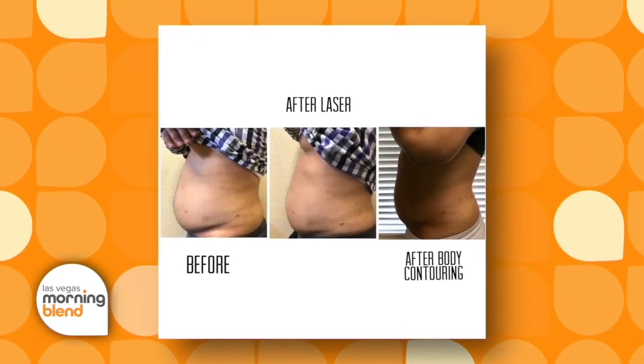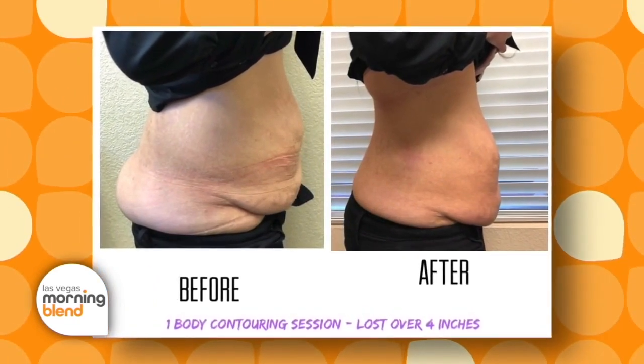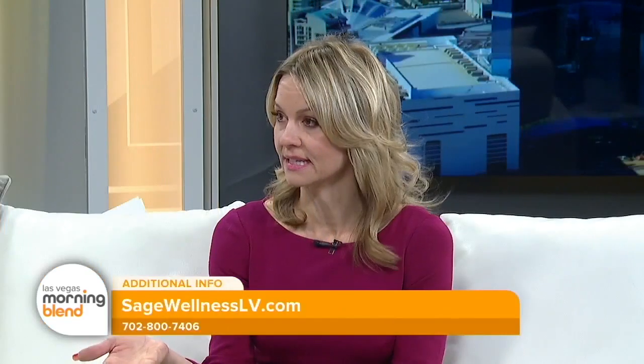We recommend getting a consultation so we can recommend how many sessions they would need. The number of sessions may vary depending on the area you're targeting and how much fat you have to lose. Usually people lose two to seven inches just with one treatment, and if they continue, it depends on their goal and what we recommend as we assess the area. It all varies on their goals.